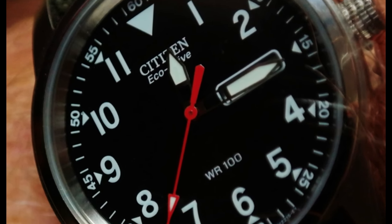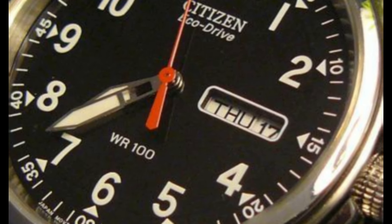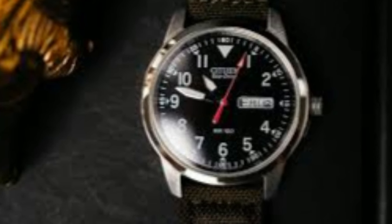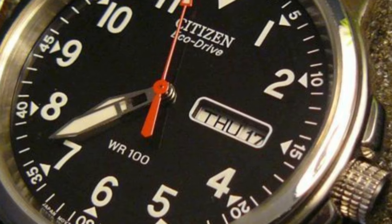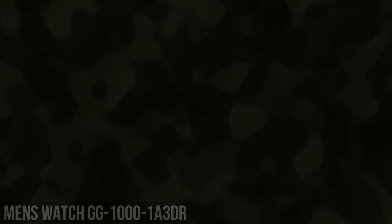Special features: day, date. Luminous hands, Arabic numerals, stainless steel. Movement: Japanese quartz. Water-resistant depth: 330 feet. This tactical watch is water resistant to 10 ATM, 100 meters.